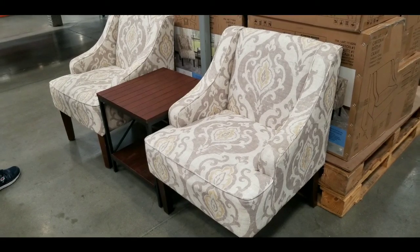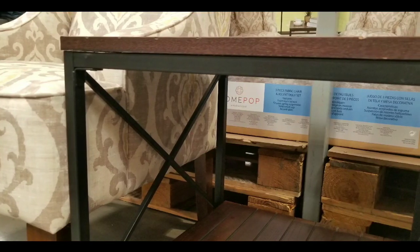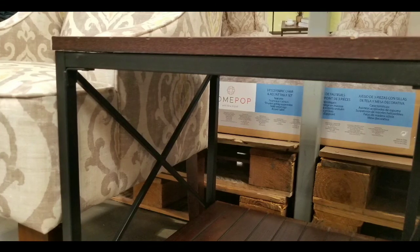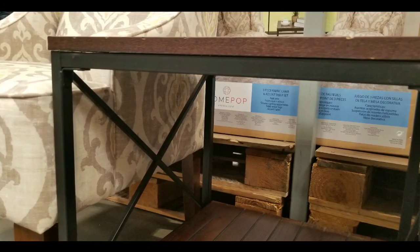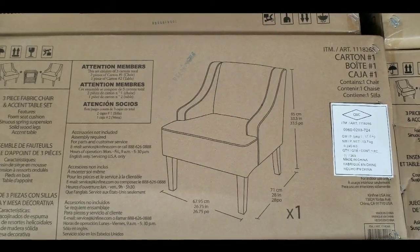I'll leave a few links below if you're interested, as well as other similar sets. Just to let you guys know, it's a pretty interesting option if you're setting up an office, a waiting area, or even your living room to match other furniture.